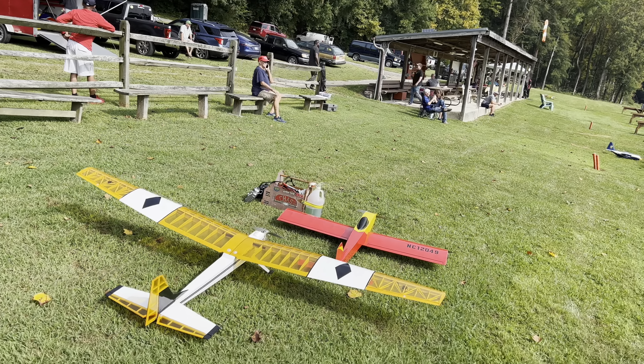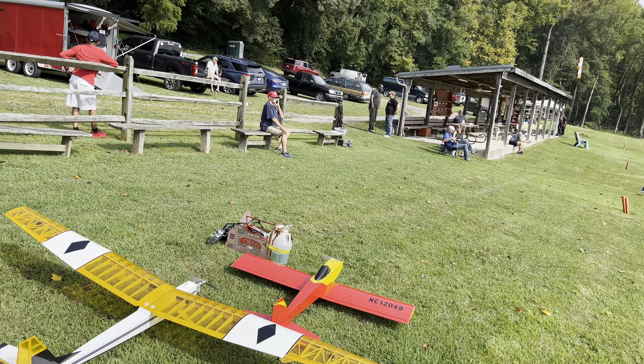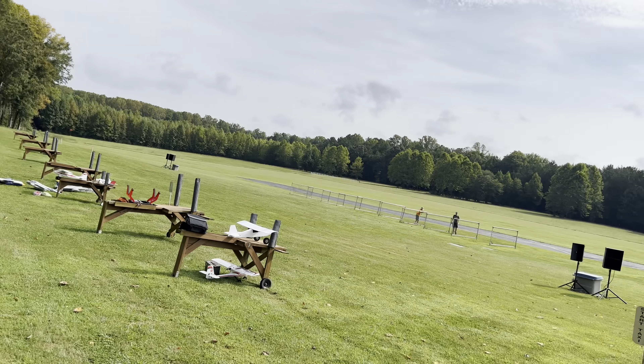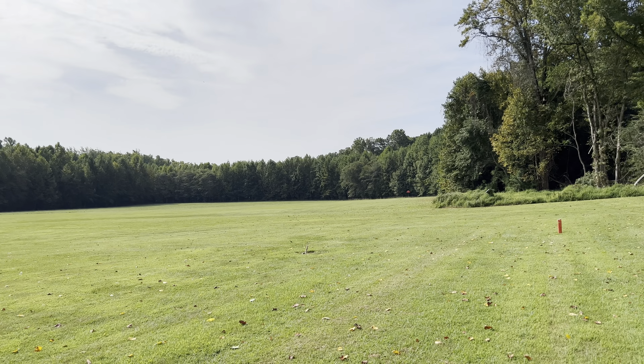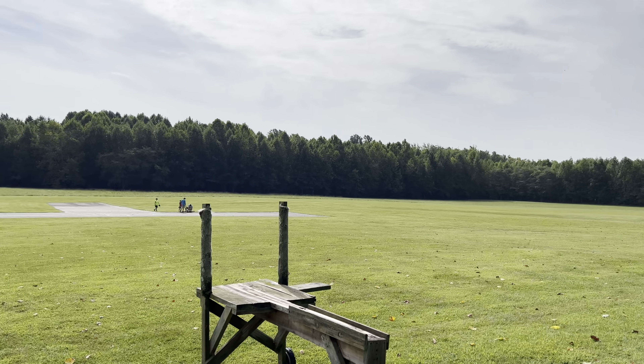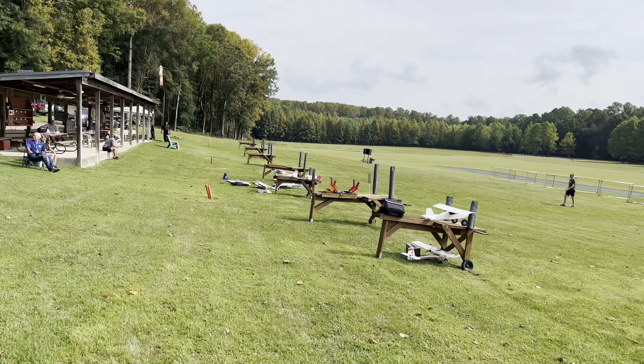Hi friends, welcome to the PlaneFunRC channel. I'm your host Saul, and we're here at beautiful PGRC. We're having a great fly-in today — a beautiful field, one of Southern Maryland's premier model airplane fields, and they're having their electric fly-in. So let's walk around a little bit and see what fun things we've got here to take a look at.